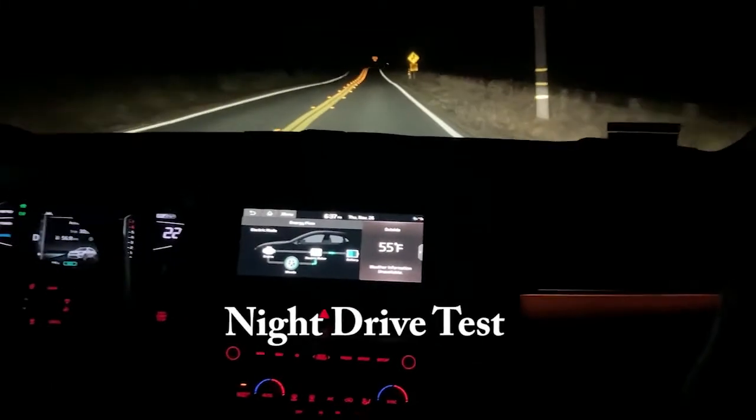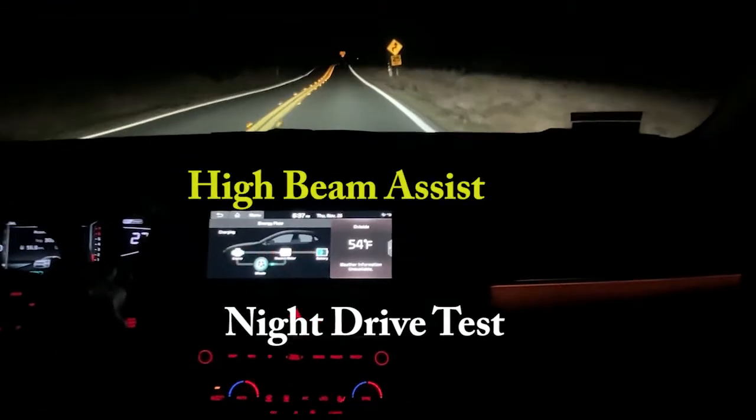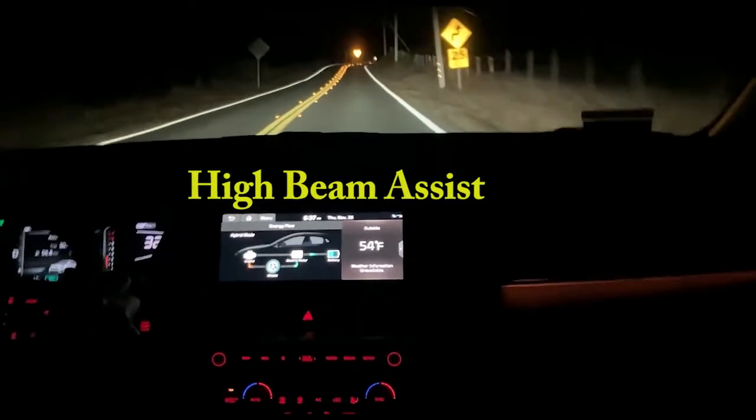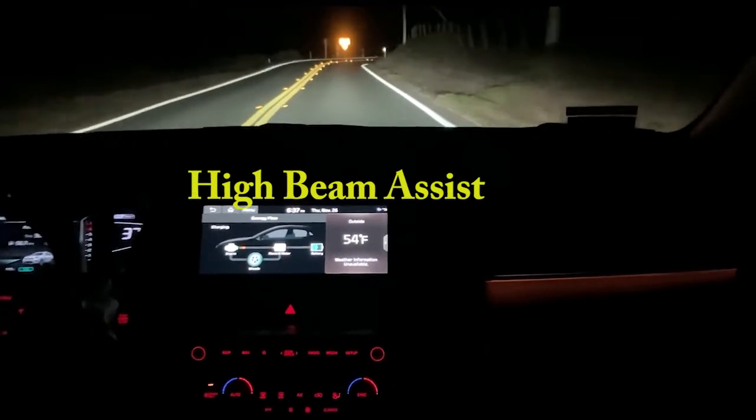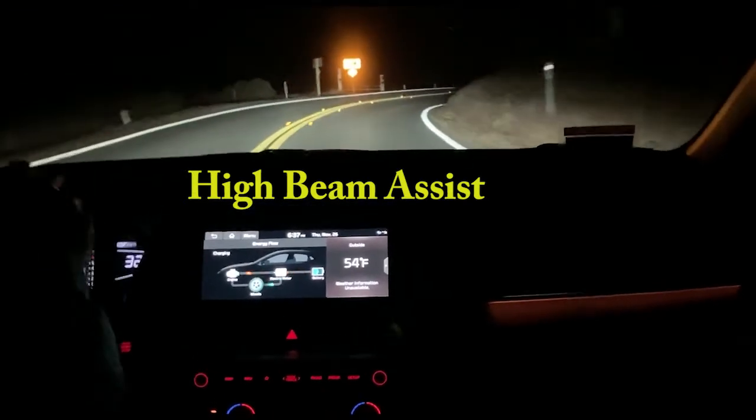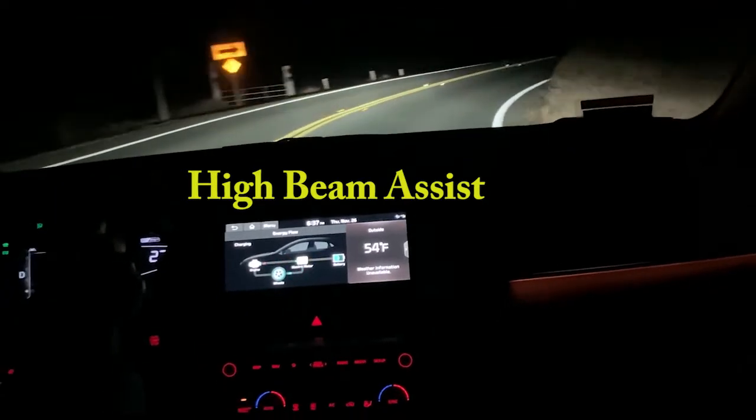What I wanted to do is see how bright the headlights were. There is an adaptive feature — I think if you put them on, they're supposed to dim automatically when they see a car coming towards you.